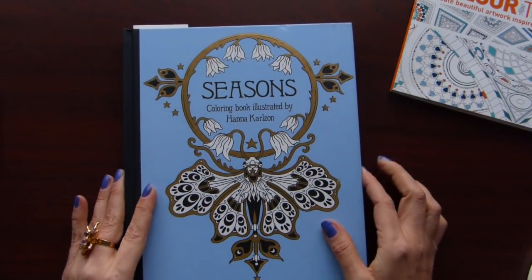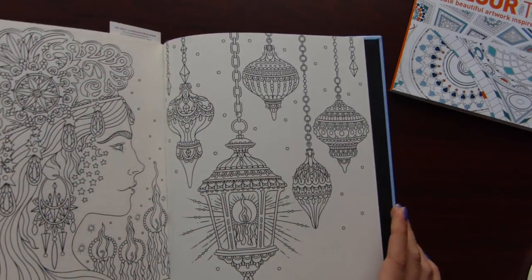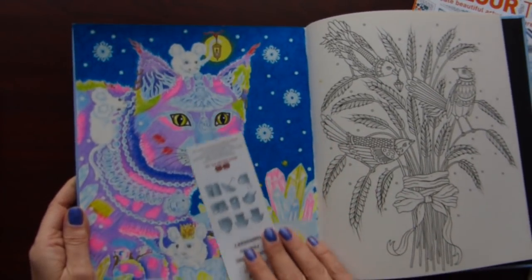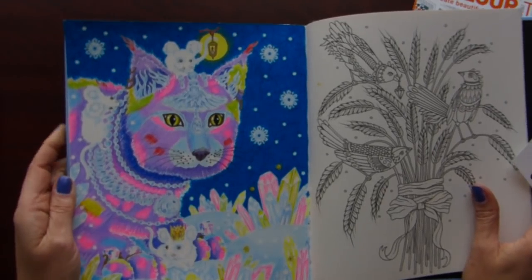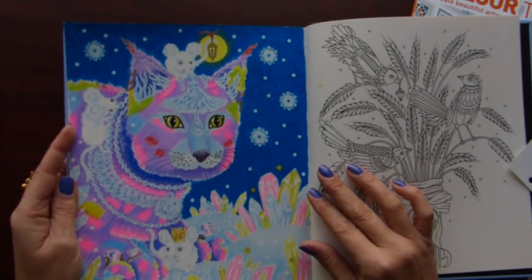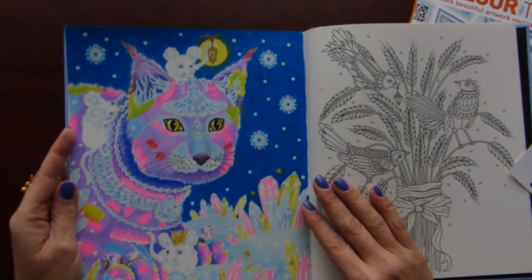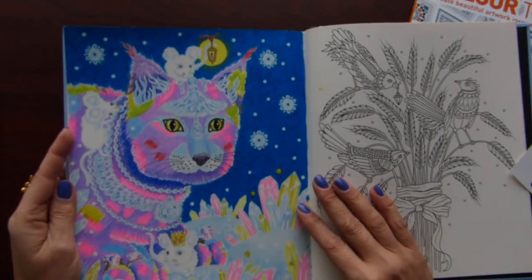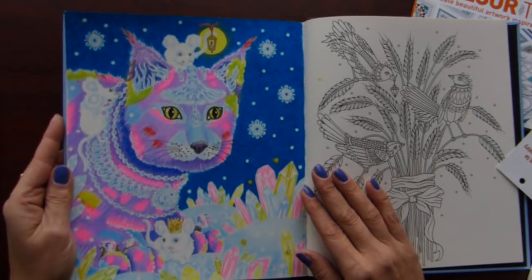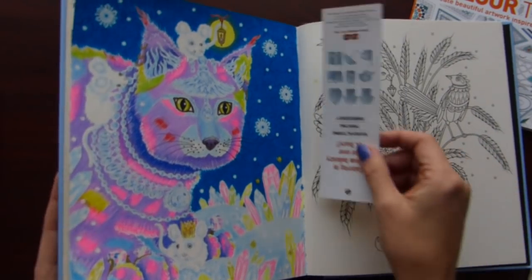The next picture that I completed in January is from Seasons by Hannah Carlson, and here I did one picture. I call him Polar Cat. I used Prismacolors and then some Akku markers from AliExpress and a white gel pen. It's such an unusual cat but I imagined him like this — all in bright colors.